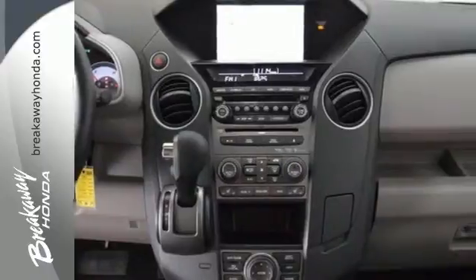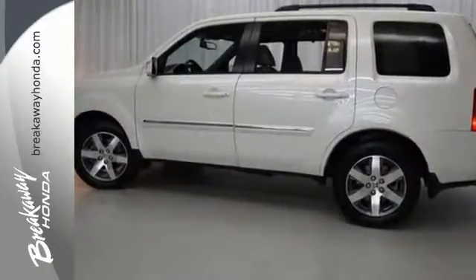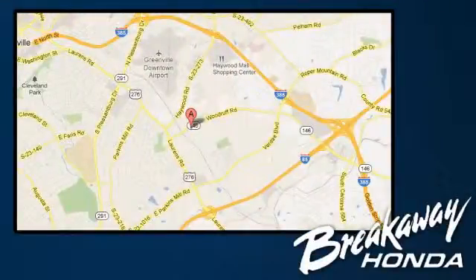Test drive this sophisticated, yet hardy 2013 Pilot today. Call, click, or stop in today. We're conveniently located at 330 Woodruff Road in Greenville, South Carolina.